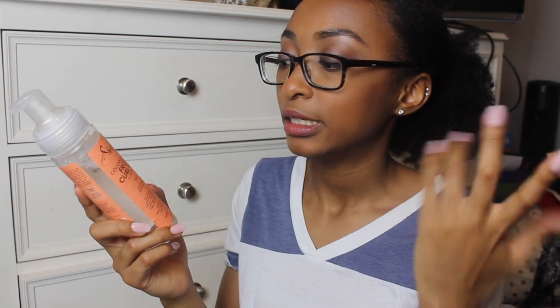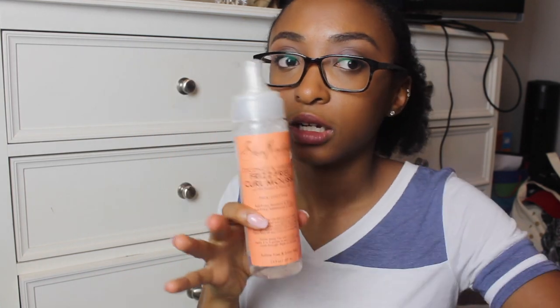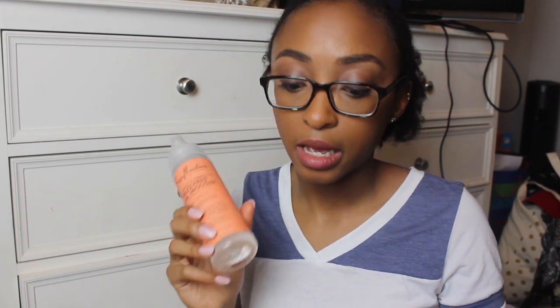This one I remember buying — Shea Moisture Coconut and Hibiscus Frizz-Free Curl Mousse. I use it sometimes for my twist outs, but obviously not all the time because I have a whole bunch and it's brand new. It does have coconut oil, silk protein, and lean oil. I've never liked the texture of mousse, but this is good — I do think it keeps your hair staying in place. I'd just rather use gel for that.